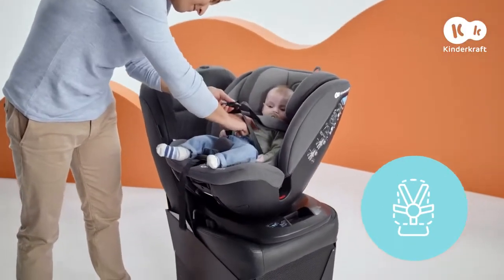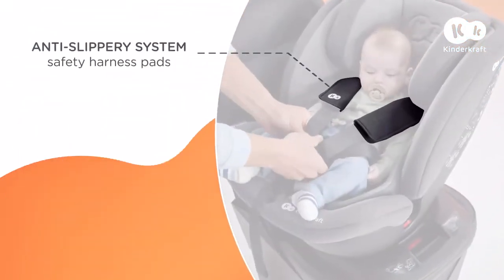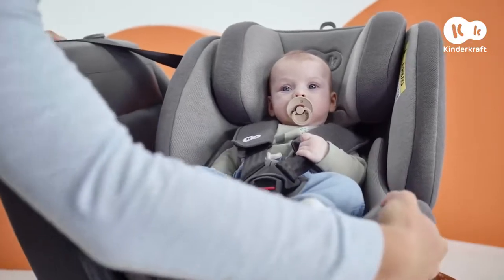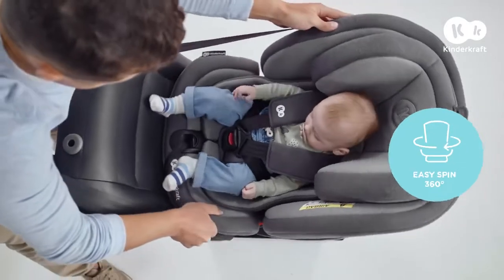Your little passenger is kept secure by the comfortable 5-point safety harness. Thanks to the EasySpin 360 function, it's really easy to place your little one in the car seat.